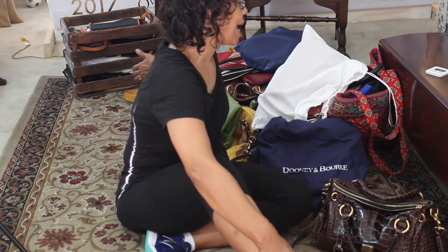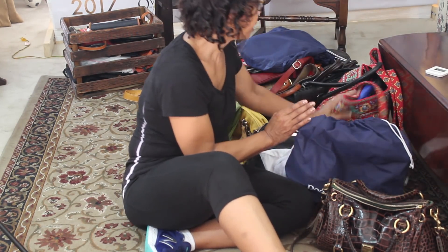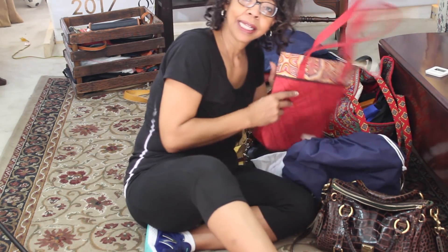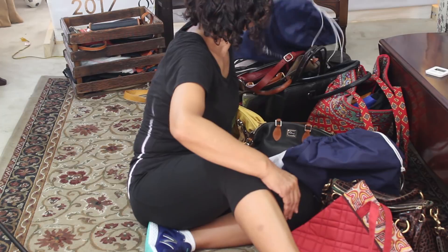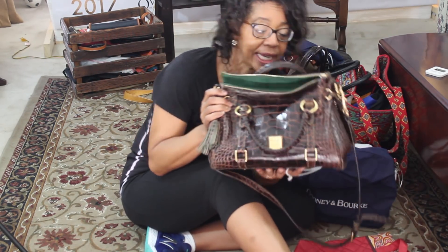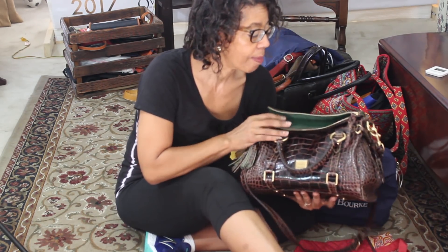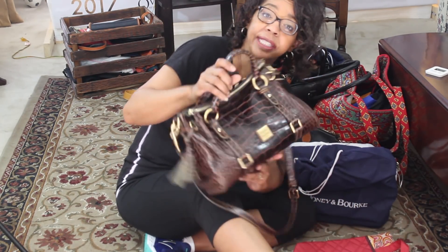These are all the handbags that I need to address — just look at all of these. I've got Dooney and Bourke bags, tote bags, Vera Bradley bags, Cindy B bags, brief bags, just all kinds of bags to address. The bag I'm currently carrying is my Dooney and Bourke bag — I am a Dooney girl. I'll set this one aside and go ahead and get started on the rest.